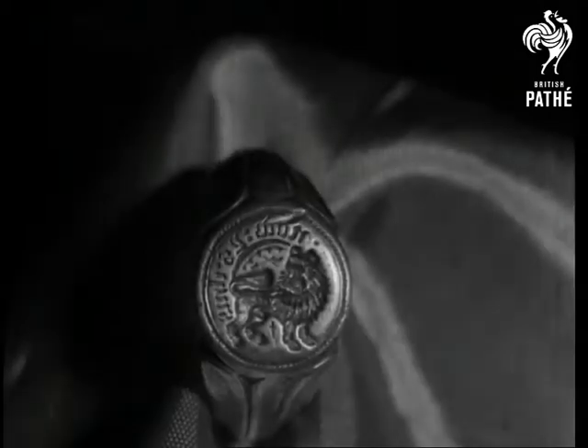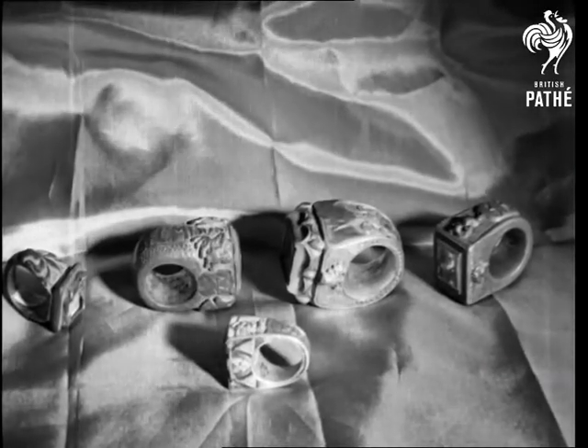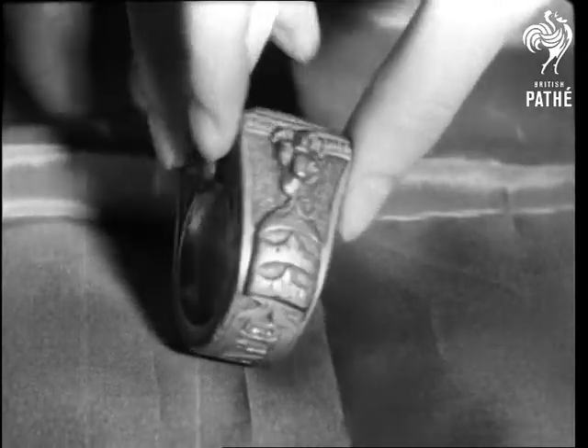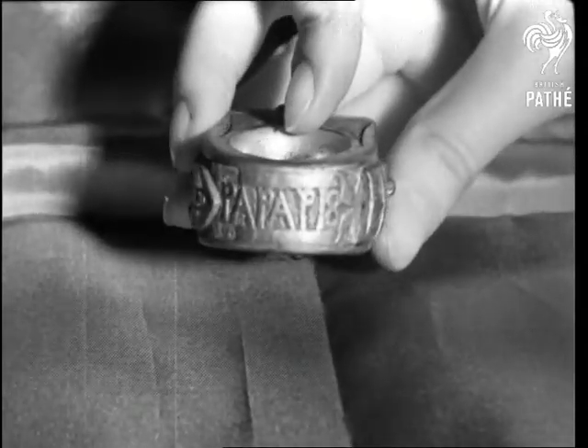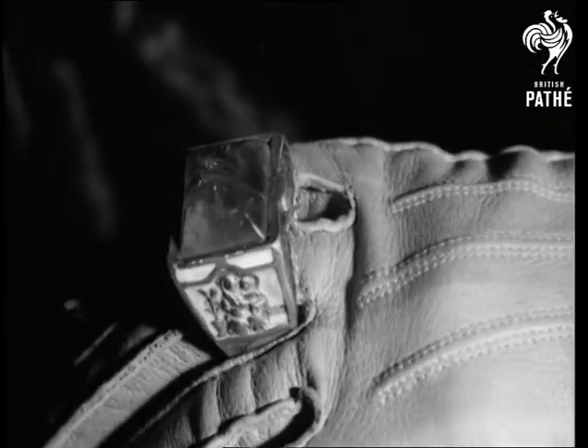From earliest times, the ring has identified the wearer by a seal or signet, like the famous Percy signet. The old papal rings were worn over a glove. They are part of the Franks collection, shown by courtesy of the British Museum. Bishops of the 7th century wore several, including one on the thumb.